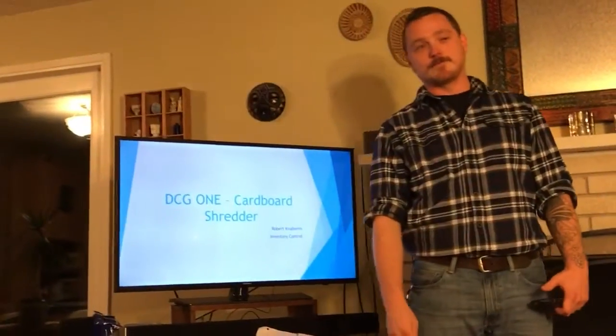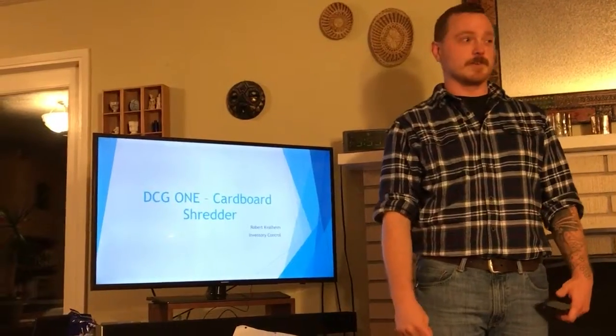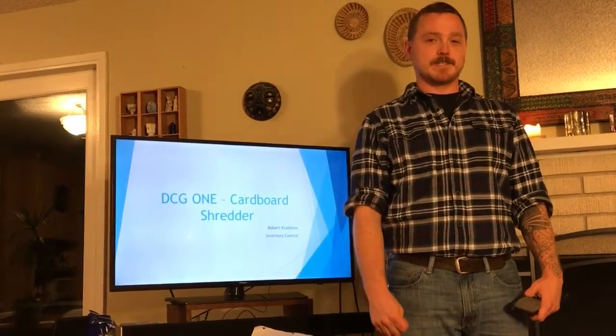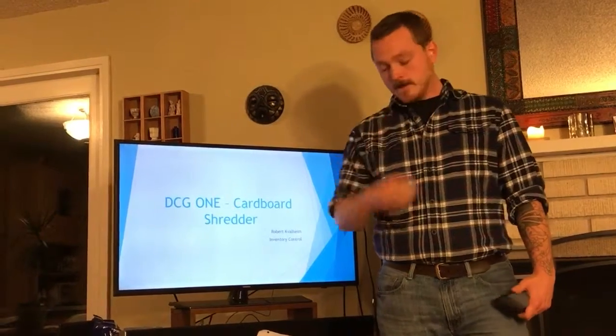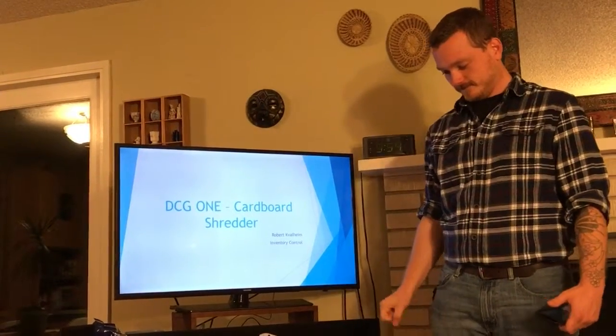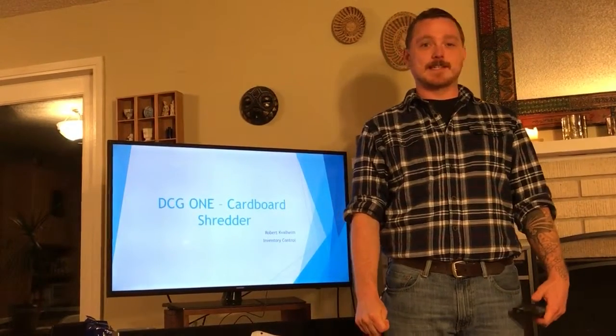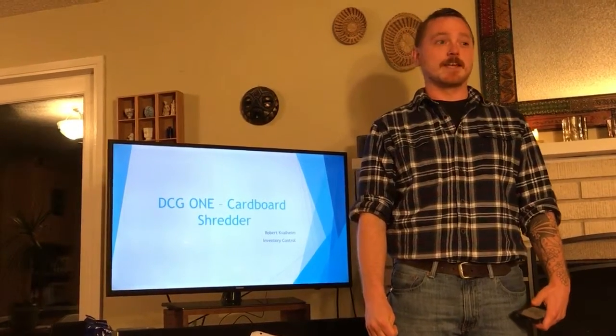My audience here is standing in for the department managers, operations manager, and the owners of the company I currently work at, DCG1. Hi, I'm Robert Gefolheim. I've been working here at DCG1 since August of last year doing inventory control.